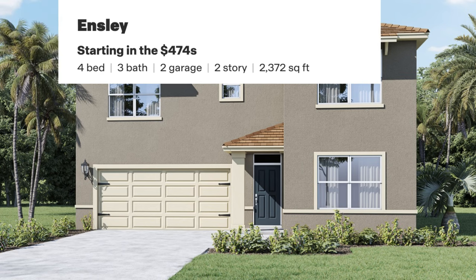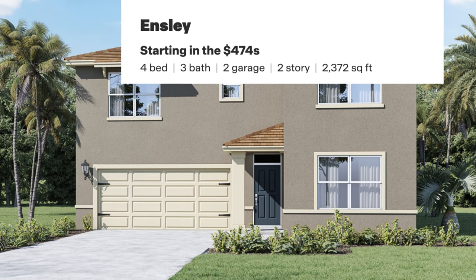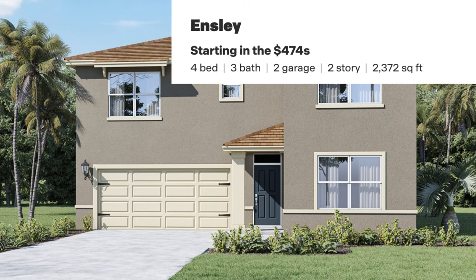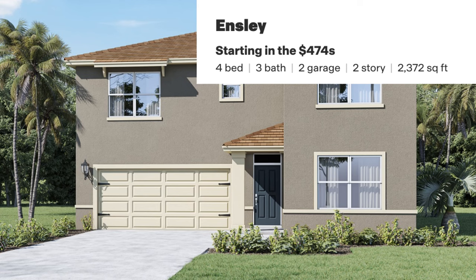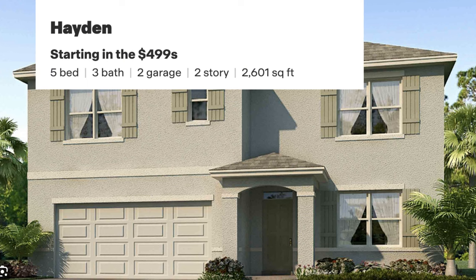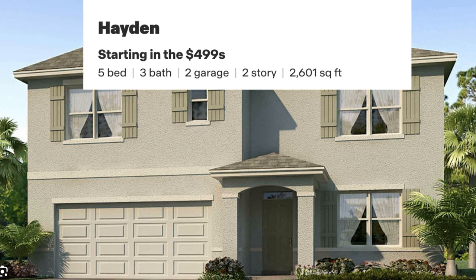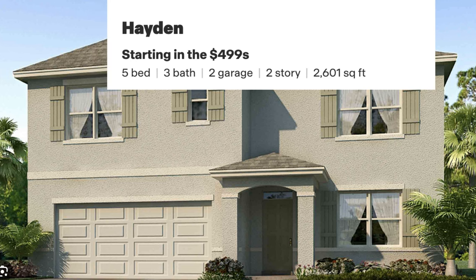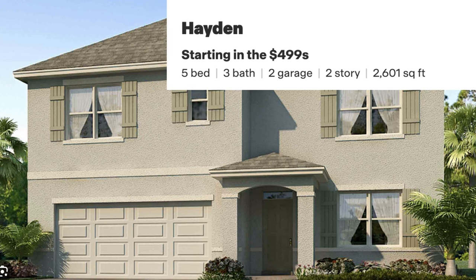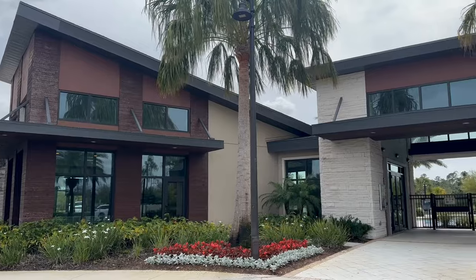Now let's talk about the two two-story models they offer. The Inslee is a four-bedroom, three-bath, two-car garage at 2,371 square feet, starting at $474,000 with two elevations to choose from. The fourth and final model is the Hayden — a big two-story, five-bedroom, three-bath, two-car garage at 2,601 square feet, two elevations, and the starting price is $499,000.